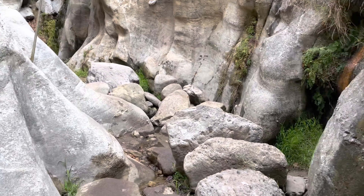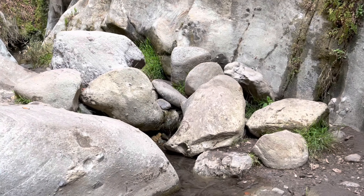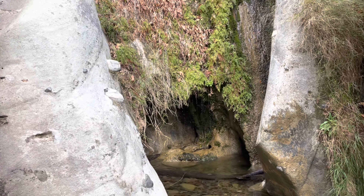Santa Ynez Falls is located in the Santa Monica Mountains. The 25-foot waterfall is located within Topanga State Park, within the Pacific Palisades, not too far from the beach.